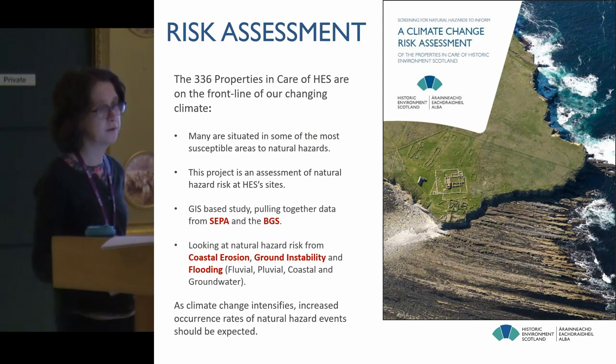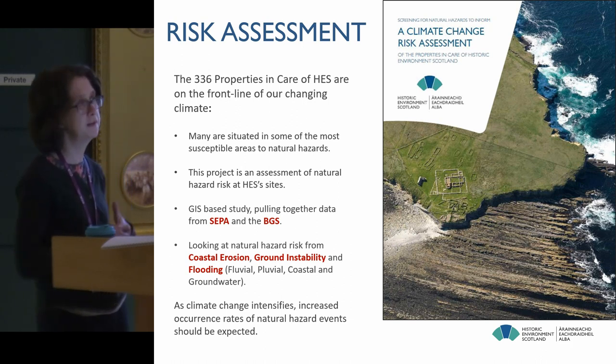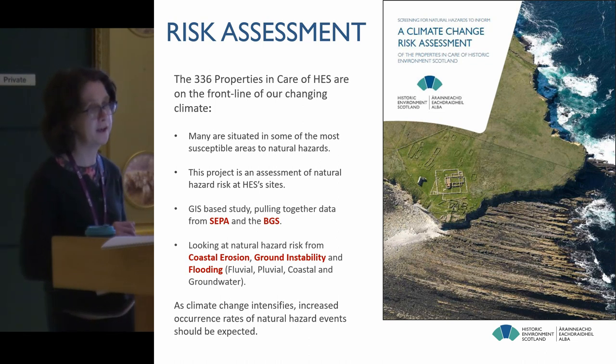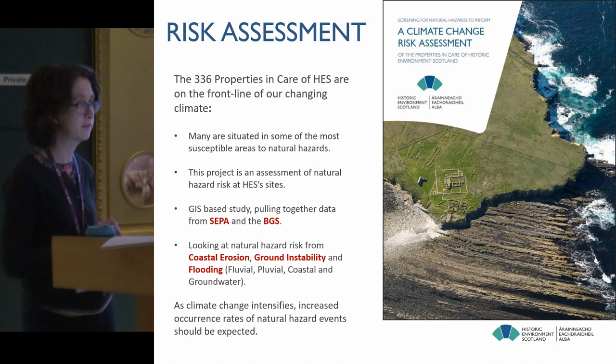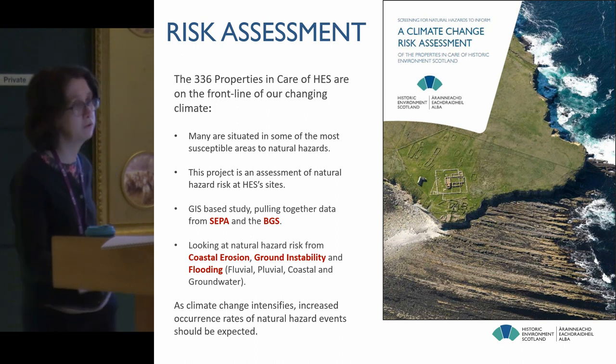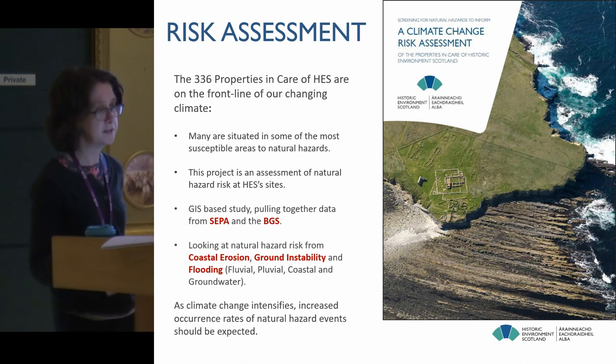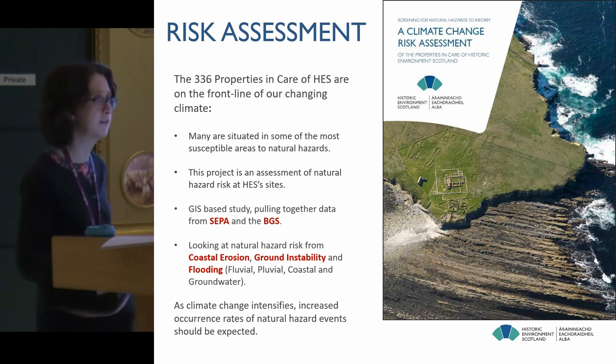When we first started our climate change risk assessment work, we realised we really didn't have a very good understanding of the current environmental risk from natural hazards on our properties — there had never been any kind of systematic assessment. So we looked for GIS datasets that might help us and worked in partnership with the Scottish Environment Protection Agency and the British Geological Survey to pull together all the relevant datasets, around coastal erosion, ground instability — so landslides — and various kinds of flooding: fluvial, coastal and groundwater. We then carried out a vulnerability assessment as the first stage.